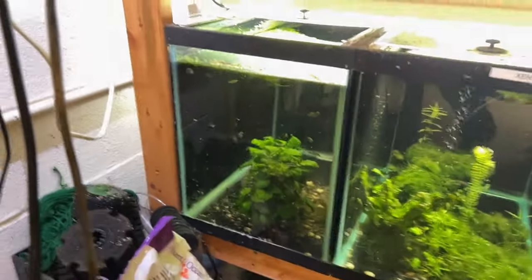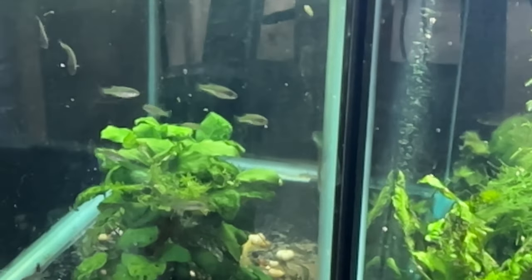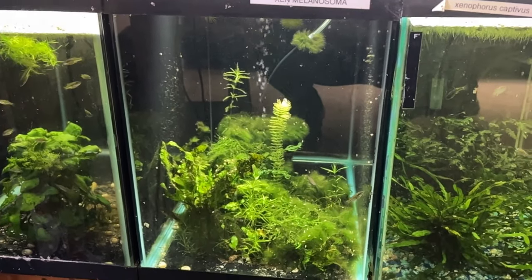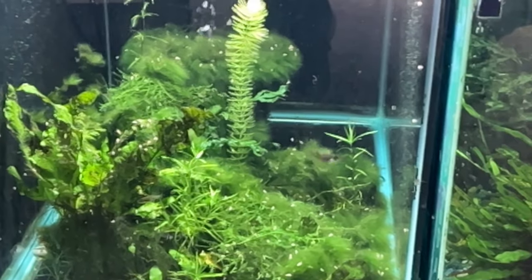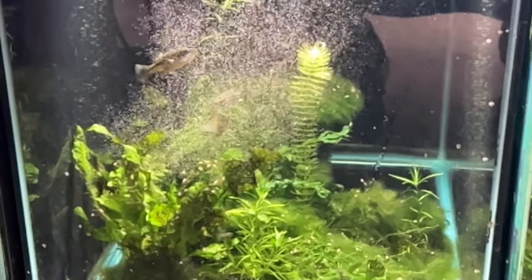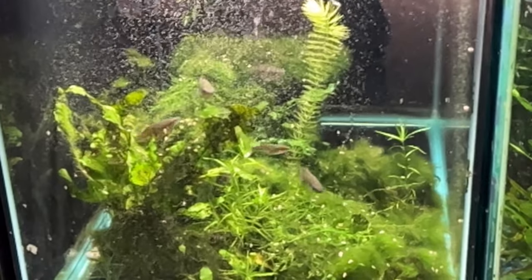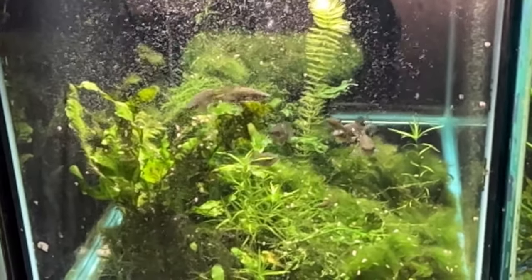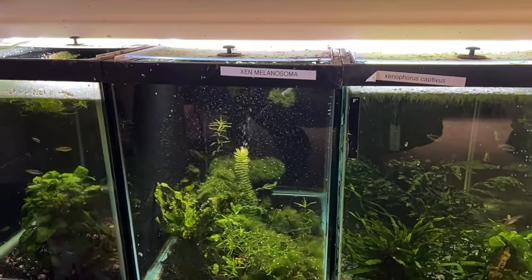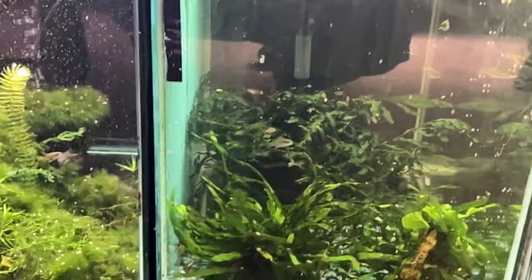Those are Xenotoca melanosoma fry — a grow-out tank. These are 20 highs on the bottom, except for the bowfronts. That next tank is also Xenotoca melanosoma — another black goodeid. They're really shy. The big ones are the females, the small ones are males. They're just really rare, and they have a collection point which is really cool — you know it's a gene bank. I've heard a lot of people say they have really bad luck with Xenotoca melanosoma, but I've been all right.